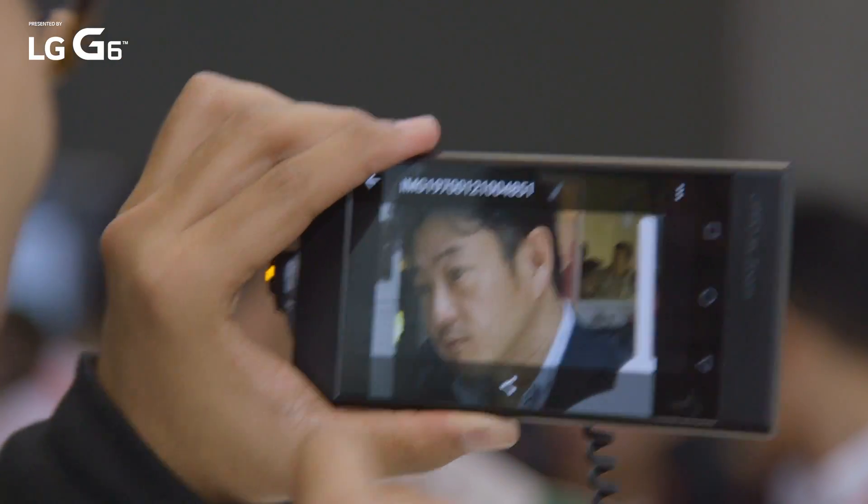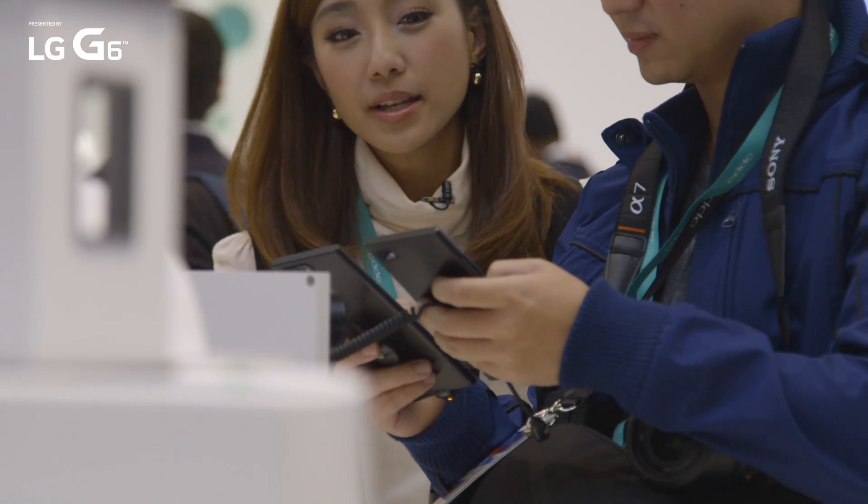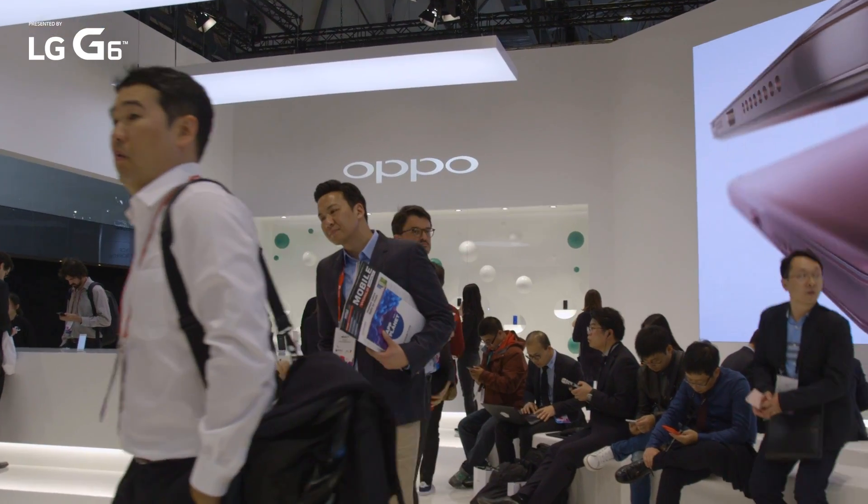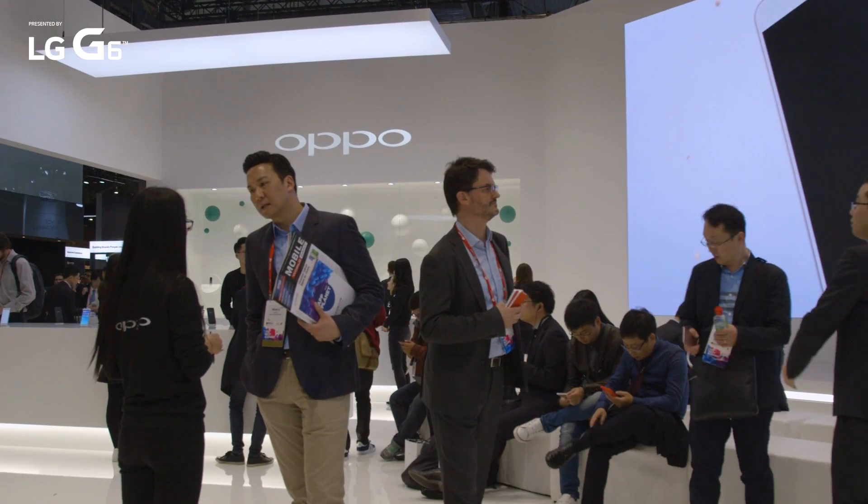I am not one to gush overly, but this is one of the few times at Mobile World Congress where I've just been really pleasantly surprised. Oppo has done some really nice work here. If you've been following them for a while, you'll know that they have had a really good track record with smartphone cameras.